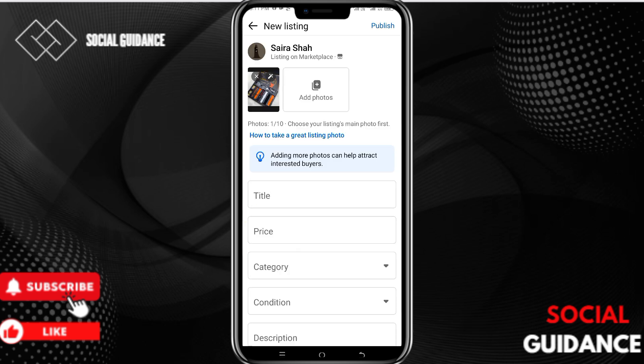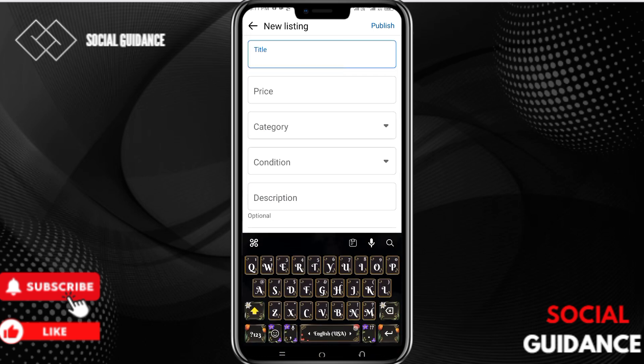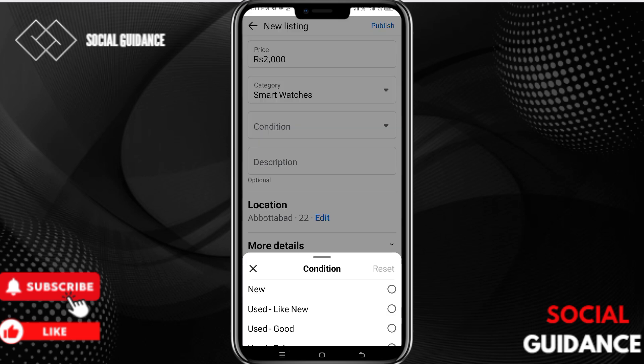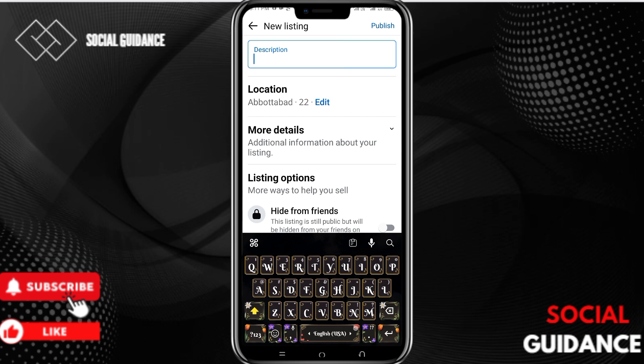Choose the image you want to sell. I've added a smartwatch here. Then you can add a title — I'll go with 'Smartwatch'. Once done with the title, enter the price — I'll enter 2000. Then you can add the condition; since it is new, I will select New.